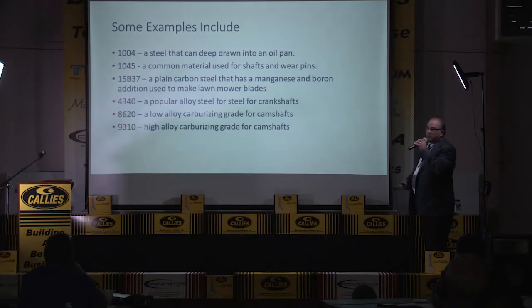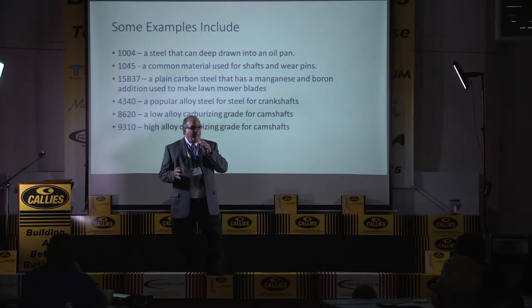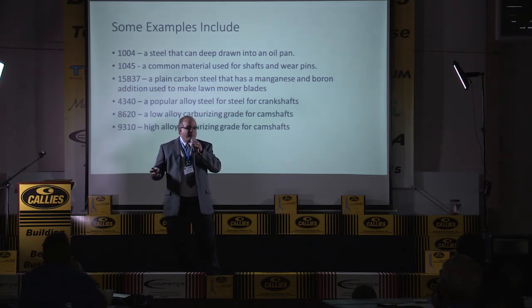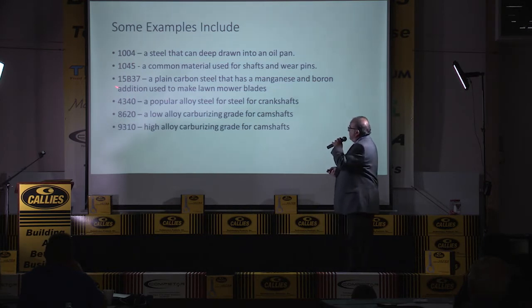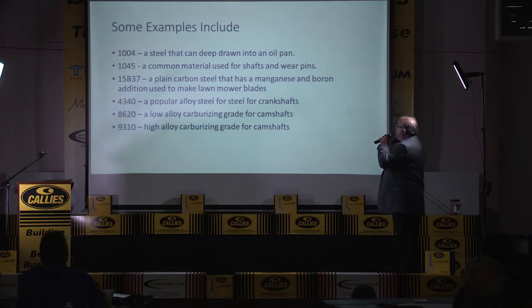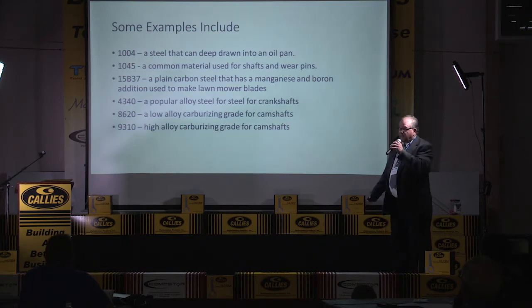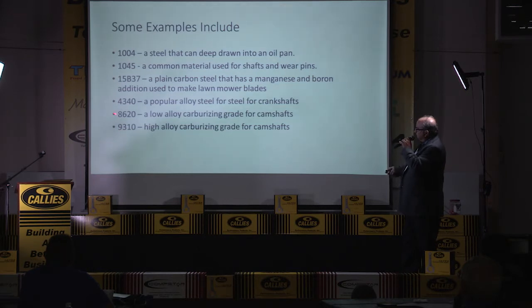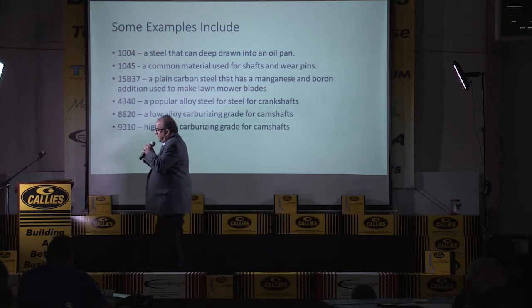The B in 15B37 stands for boron — this is what you make lawnmower blades out of. Lawnmower blades are ridiculously difficult to heat treat. If you ever hit a rock with your lawnmower blade, I've broken the crankshaft but the blade stayed in one piece. This material is remarkably resistant to shock and impact when heat treated in a very peculiar way. 4340 is a very popular alloy for crankshafts. 8620 is a low alloy, carburized, and great for camshafts. Its higher-alloy cousin 9310 is also used for carburizing camshafts.